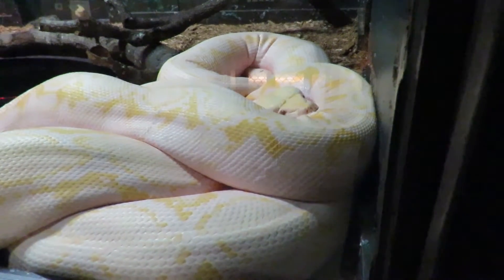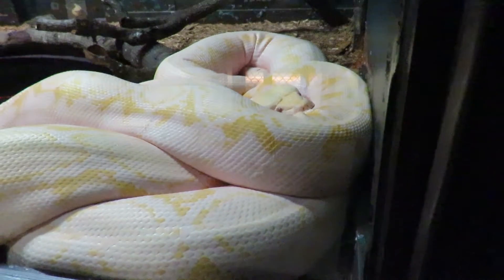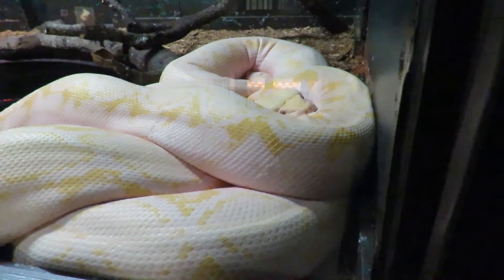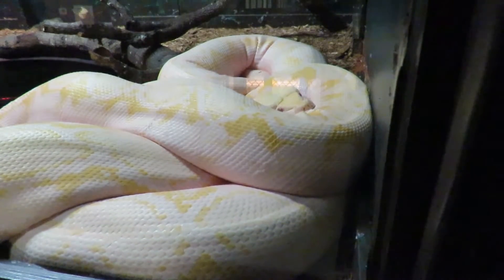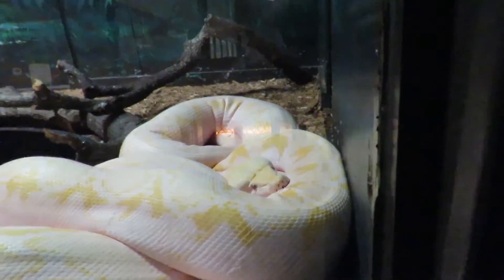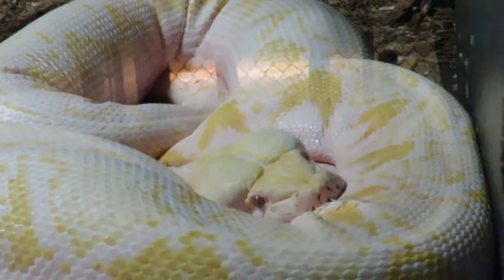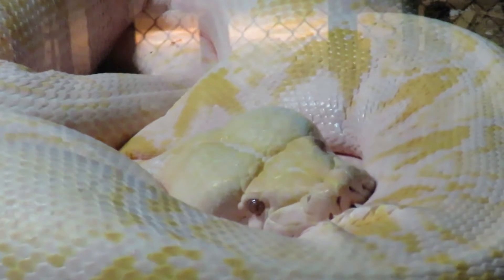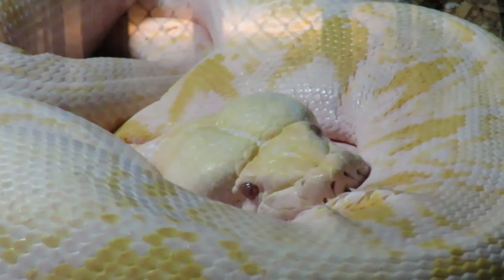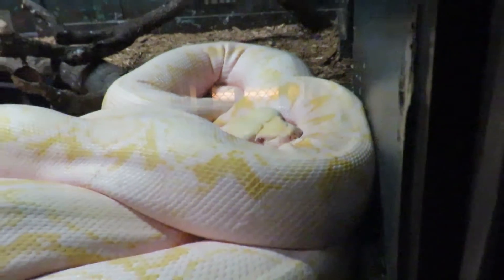Good afternoon everybody, this is Karen Martz from Hilton Head Island, South Carolina. This is the last snake I'll be shooting today at the Reptile Lagoon, and it is absolutely amazing. It's hard to comprehend the size of this snake, and look how lucky we're getting here to be able to see the eyes and the head of the snake — it is just huge.